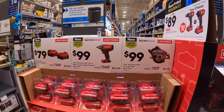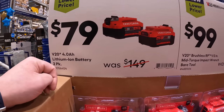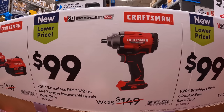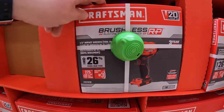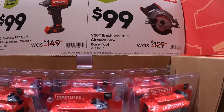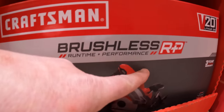Not much on the sockets — I was hoping for a little more. Craftsman does have a sale: $47 for two 4 amp hour batteries. They have the half-inch mid-range brushless impact wrench for $99, and also the 7-and-a-quarter inch brushless RP circular saw for $99. The brushless RP is Craftsman's latest line.